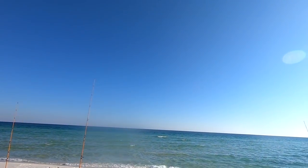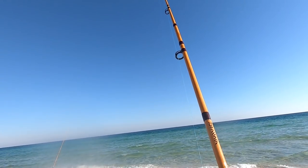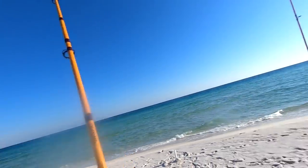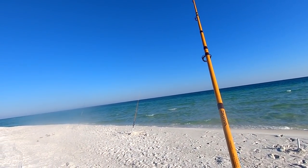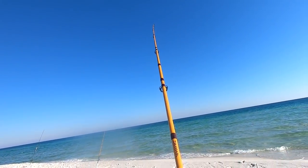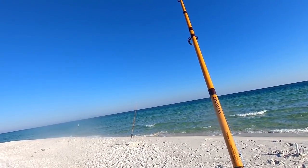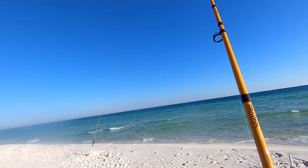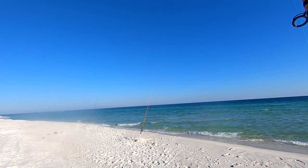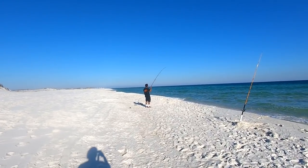This might be the bull redfish that we're looking at — oh yeah! Wait, is he still on there? I think he dropped it, I think he spit it. That was the bull red we're after — come on baby, come back for it! Dang it, that was definitely a bull redfish. Let's go ahead and reel it in and cast it back out — that was the bull redfish we're after.